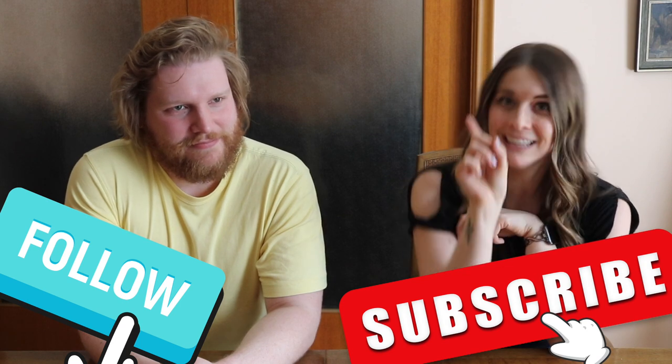Before we show you what we got, make sure you hit the follow button, hit the subscribe button, click on that bell so that you know as soon as any of our videos drop. Yes, please.